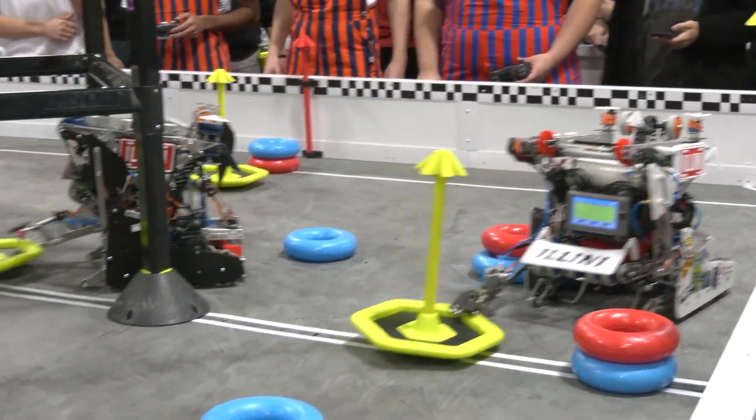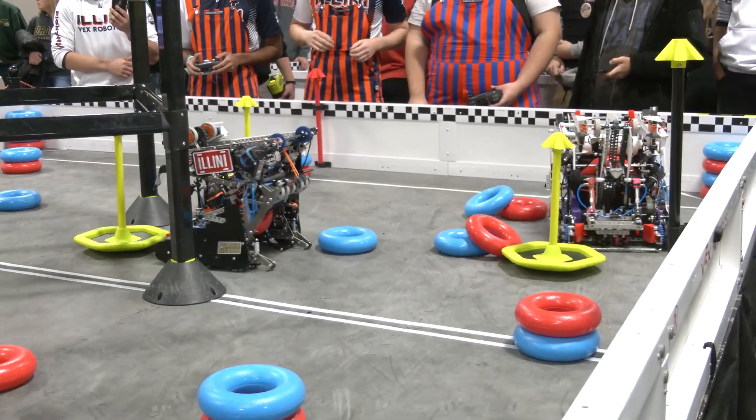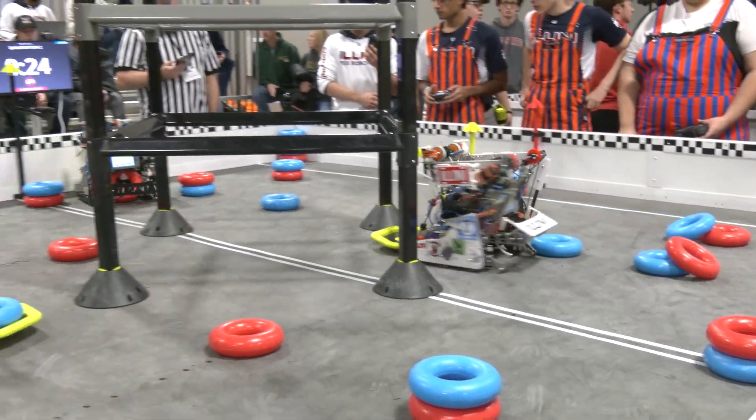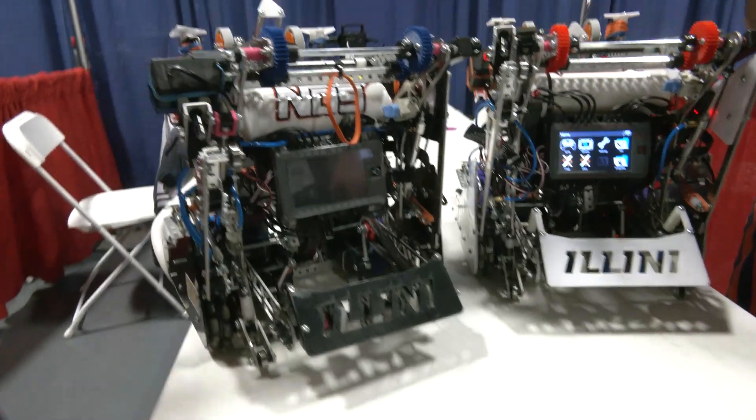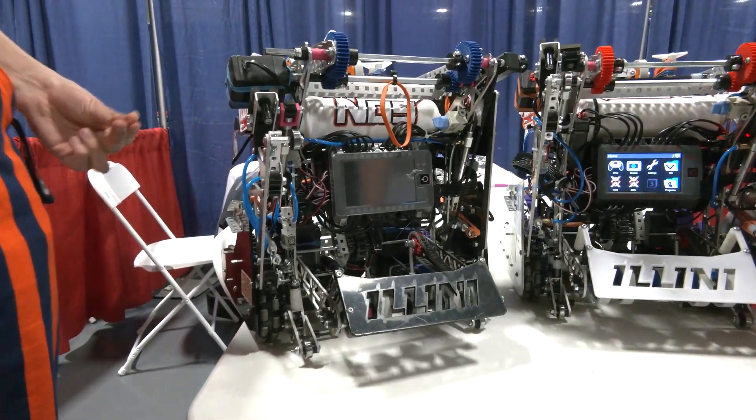A lot of our small mechs accomplish that. With our Mogo Rush and intake lift, we're able to go through the autonomous period quickly and gather up those points. We prioritize speed.